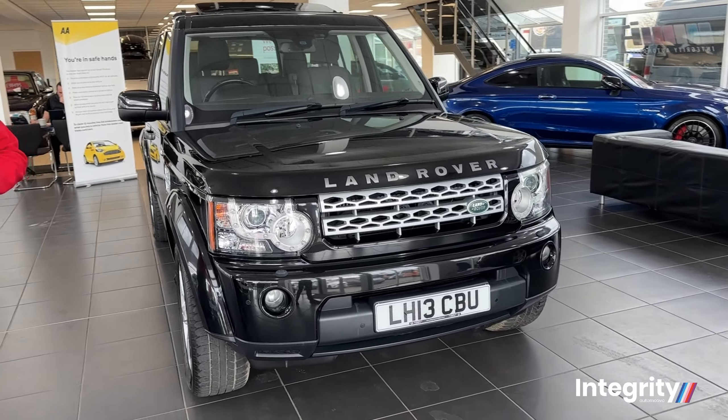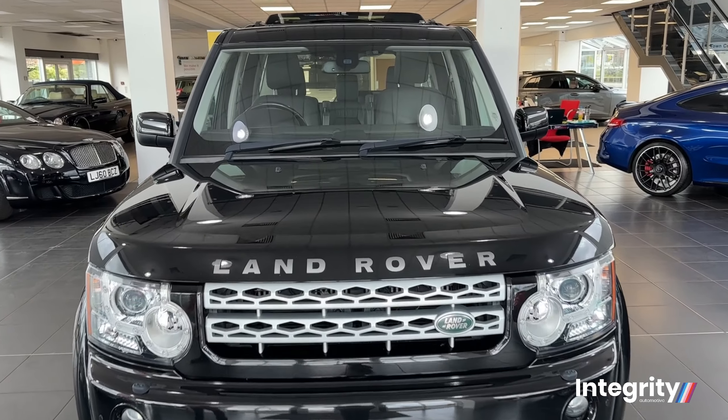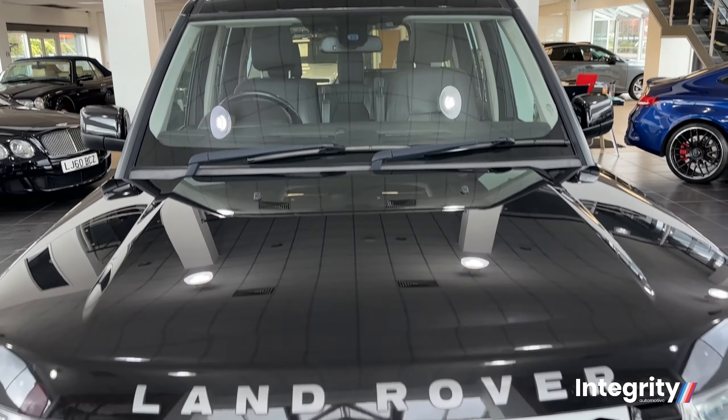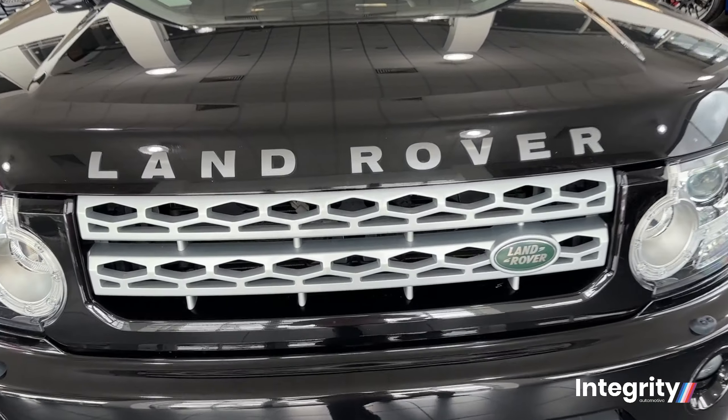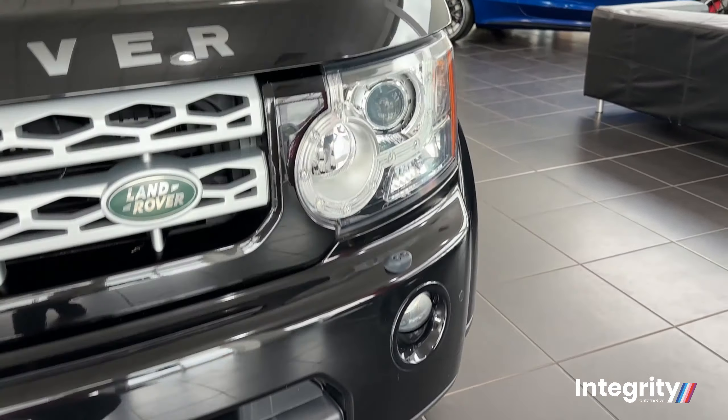Looking at the front of the car, it's everything that you'd imagine a Land Rover Discovery to be — dynamic and aggressive looking. Clean and tidy inside and out. Down below, you've got the parking sensors there and the high-performance lights.